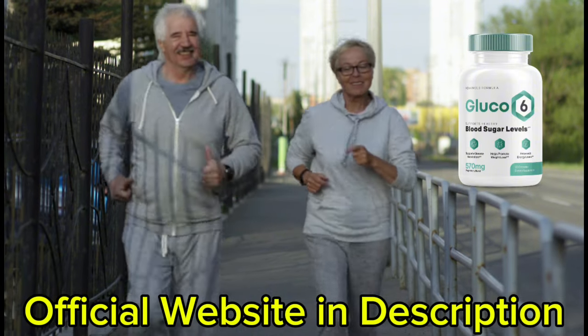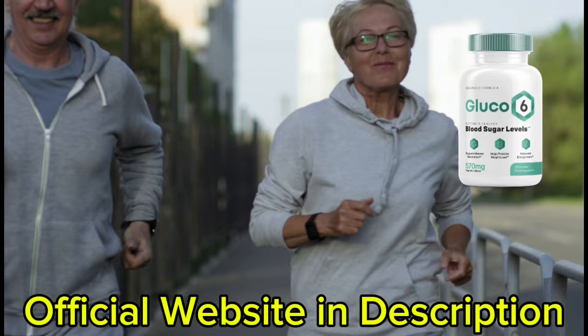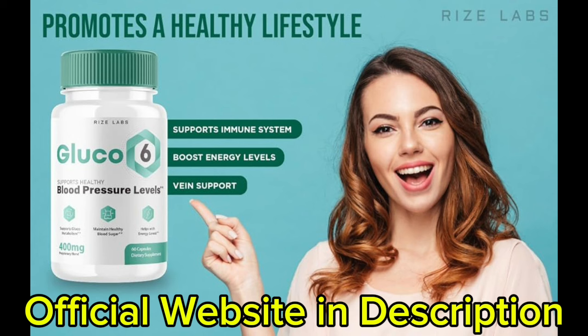Glucose 6 helps with weight loss as it interferes with both glucose and lipid metabolism. It increases muscle mass, improves athletic performance, and reduces fatigue. It also reduces the amount of stored fat by promoting accelerated fat burning in the cells.